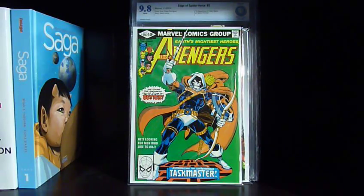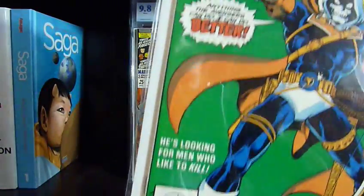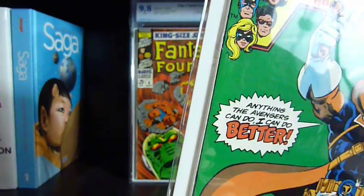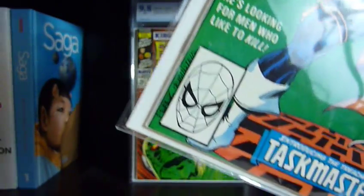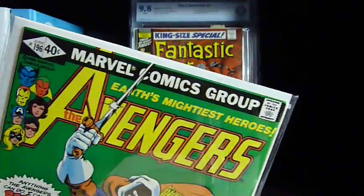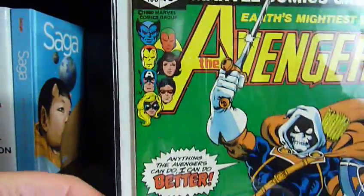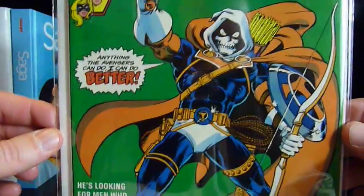Finally, I got myself Avengers #196 — a nice high-grade copy of the first appearance of Taskmaster. Another book I've wanted for a really long time; it's so hard to find nice copies. For a high-grade copy you're going to pay like a hundred bucks on eBay, but I paid forty-four. It's borderline near-mint, so let's call it like a 9.0, but it's really nice. Got it off my list — keeping that one.